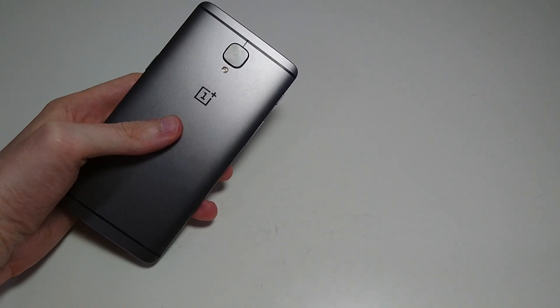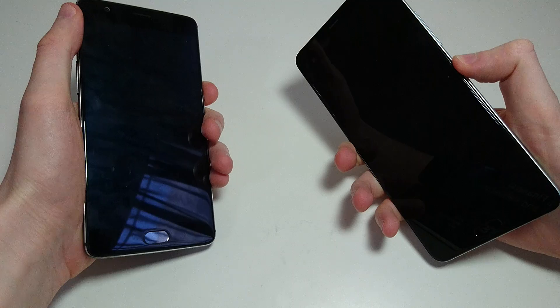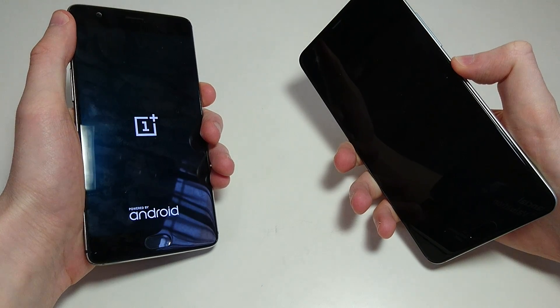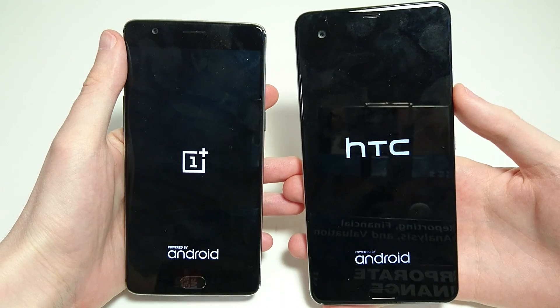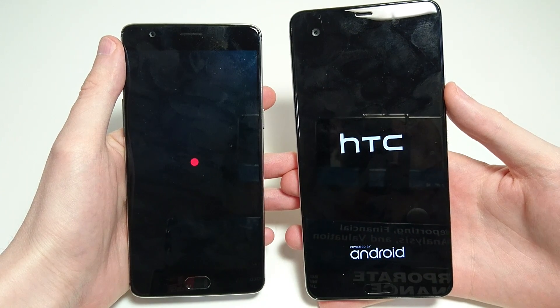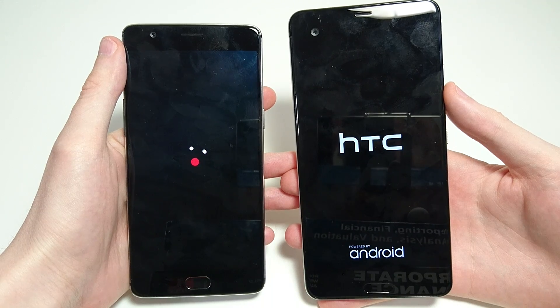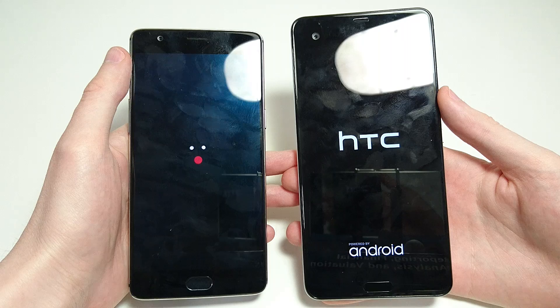Hey everyone, so I got a speed test comparison here a lot of you already want to see. We got the OnePlus 3T and HTC Ultra. Now both these phones are exceptionally fast. I actually don't think that either one has lost a speed test yet. For some tests like versus the iPhone 7 Plus or Sony Xperia XZ, they kind of tied — winning some areas, losing others — but again neither one has really lost any.